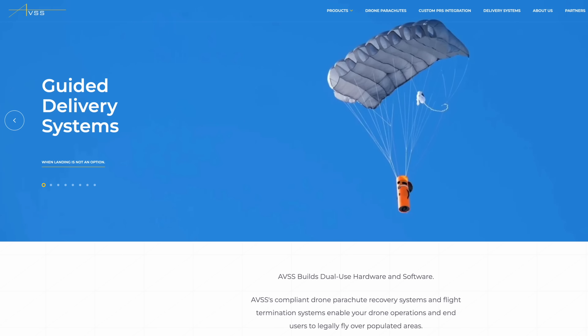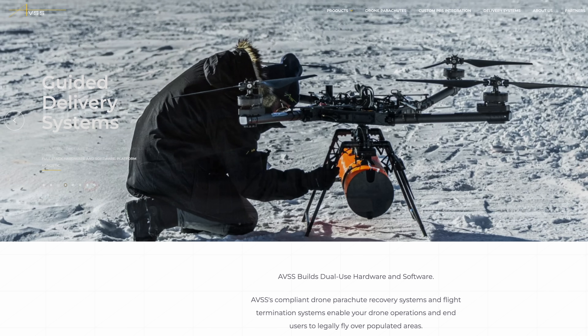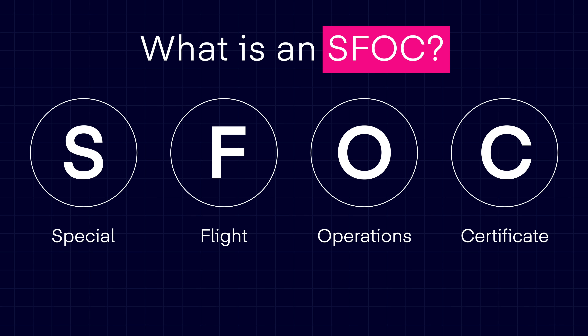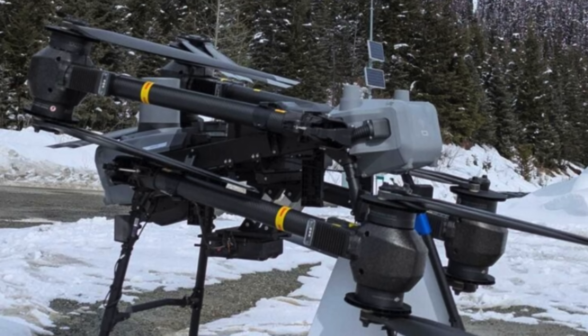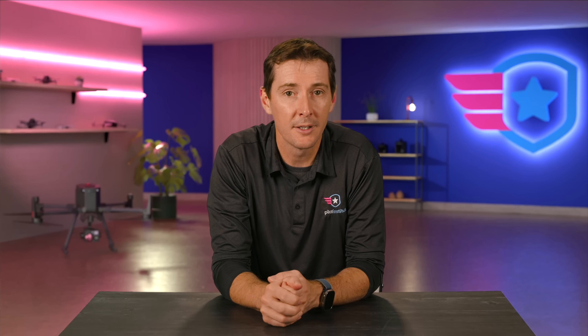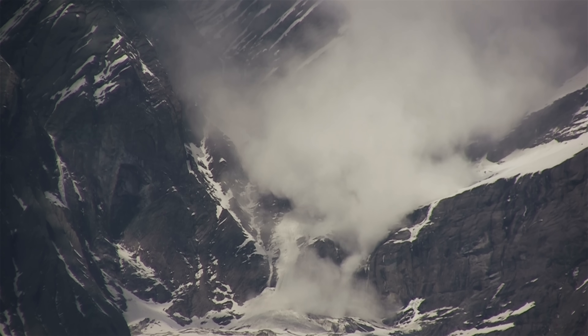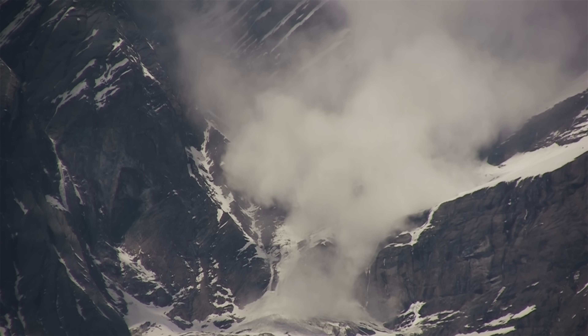AVSS — the Canadian company famous for putting parachutes on drones to make them compliant to fly over people — has a much safer and more efficient solution. Transport Canada has issued a nationwide Special Flight Operations Certificate, or SFOC, for the AVSS NODART system. The system, called the Precision Avalanche Management System, uses a drone to fly to a precise location and drop a small, low-cost, eco-friendly explosive device called the SNOW DART. These darts trigger controlled snow releases that prevent larger, more dangerous avalanches from forming. The whole mission can be planned and flown autonomously, keeping human crews far from any danger.